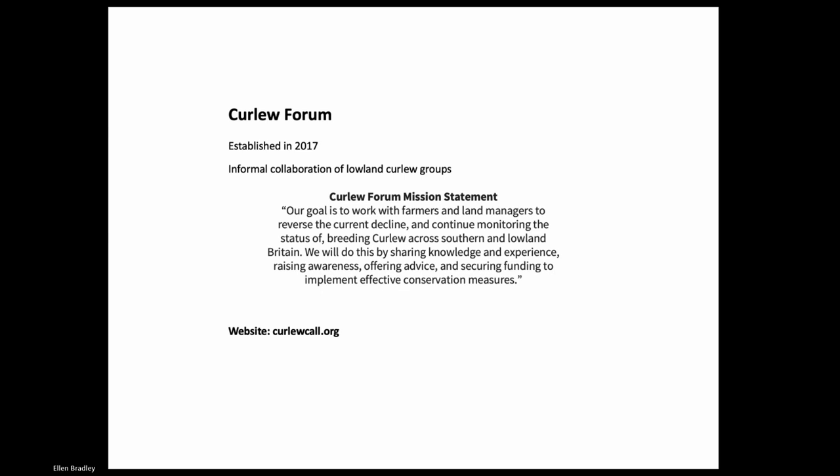We're now moving to the Curlew Forum. We met a few days ago at Slimbridge, and Phil Sheldrake is going to give the summary of work conducted under that forum. I'm here representing the Curlew Forum - we're really an informal group, bringing together groups monitoring curlew across Lowland England, and a little bit of Wales now. We were established in 2017 following the call of the Curlew Conference at Slimbridge. Our steering group consists of myself, Mary Colwell, Geoff Hilton from Wildfowl and Wetlands Trust, and the living legend Mike Smart.